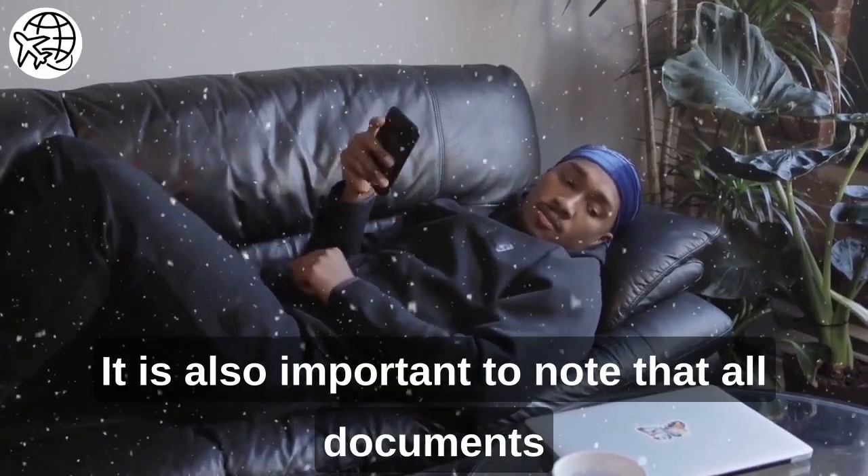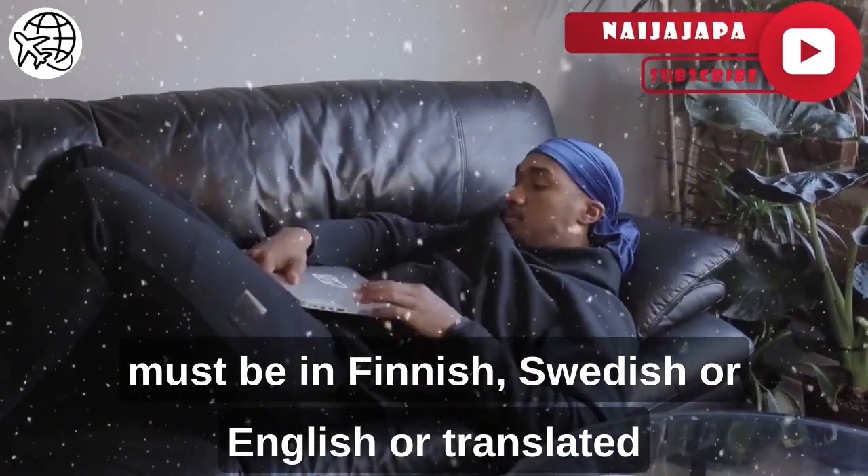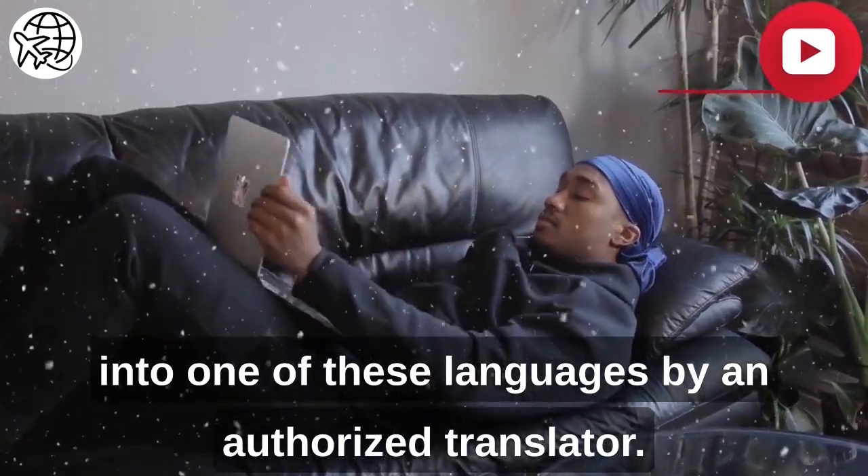It is also important to note that all documents must be in Finnish, Swedish, or English, or translated into one of these languages by an authorized translator.